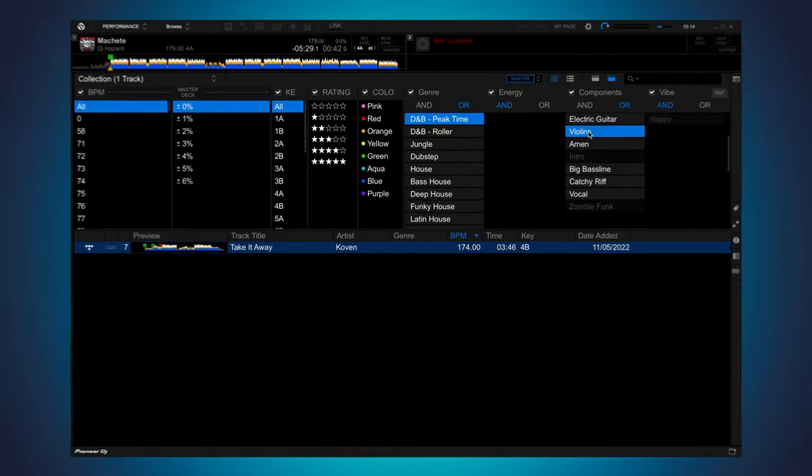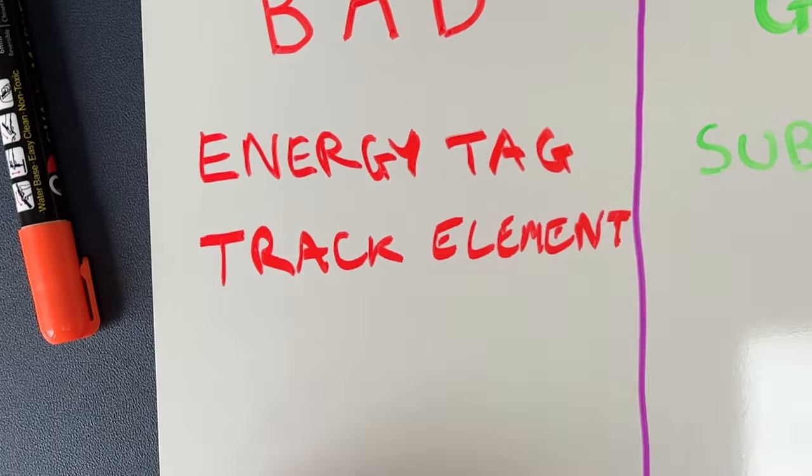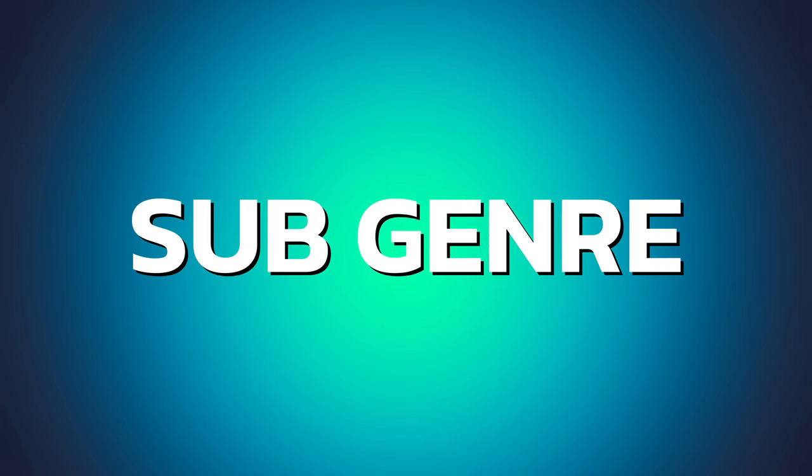But on the flip side there were some things that didn't work so well. Originally I thought it'd be interesting to tag the individual elements present in a track — for example if it had a saxophone, a bongo or an 808 riff. The idea was it could be a secondary way of tying two tracks together when mixing. But day to day it didn't fit my mixing style and I never used it. It also took a lot of time to tag properly. This section is gone. I'm going to keep it simple at first and add more over time. For now we're starting with energy rating, subgenre and vocal.